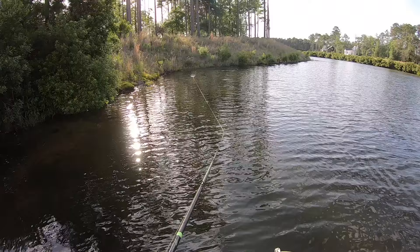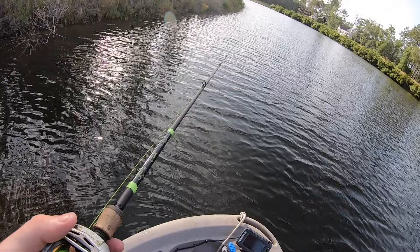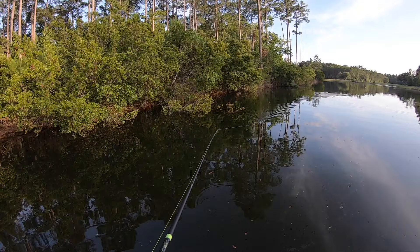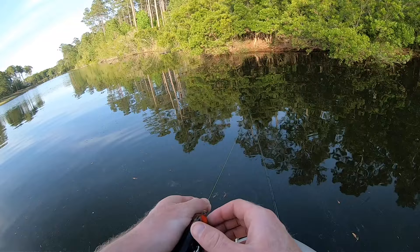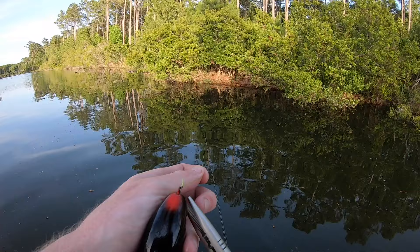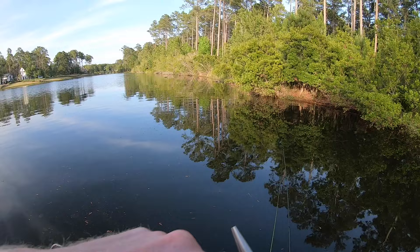One thing I will say about this Whopper Plopper is that it is a freaking cannonball. That has a lot to do with how big it is, but when this thing hits the water, it makes its presence known. I had some instant success with this thing, but after just a few casts, I had no more bites besides just a little small peck from a small fish. I think that was mostly just due to where I was fishing — that first corner was just absolutely loaded up with bass. So I'm going to go ahead and switch over to our cheaper Whopper Plopper because we've got about an hour of daylight left.